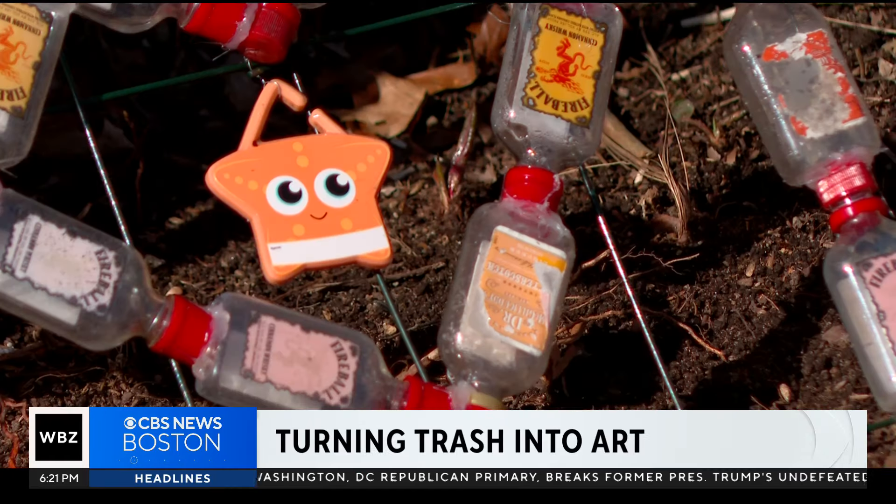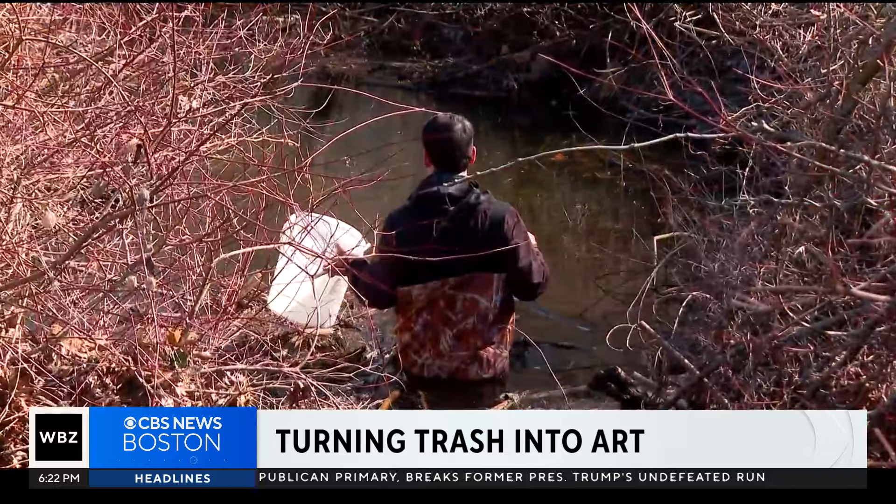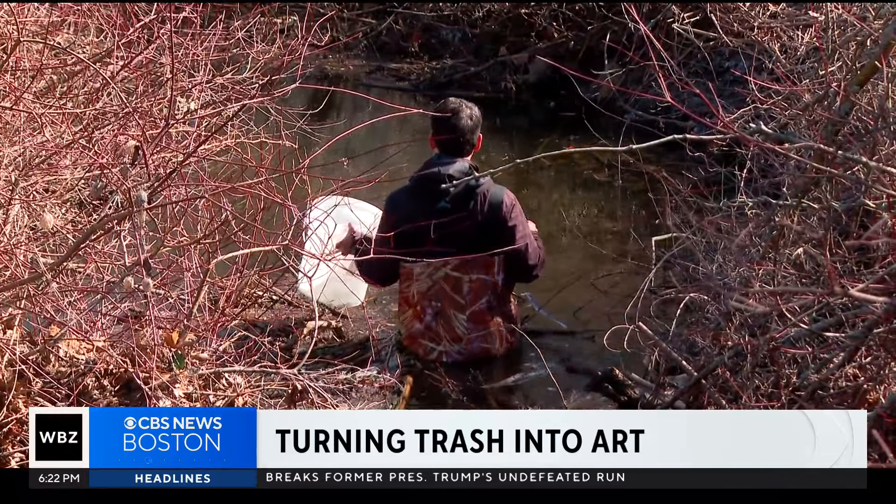New at 6, creating and cleaning at the same time. The Woburn man who's making his favorite spot safe for all creatures. He's seen a Woburn treasure overrun with litter. As WBZ's Mike Sullivan shows us, this man figured out a way to help and turn the eyesores into art.